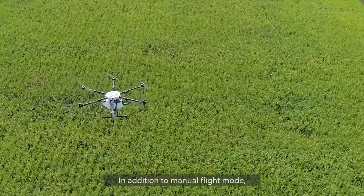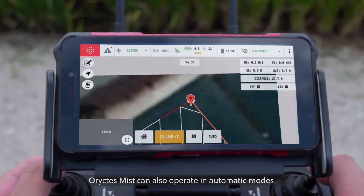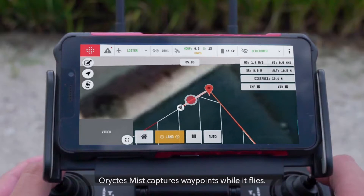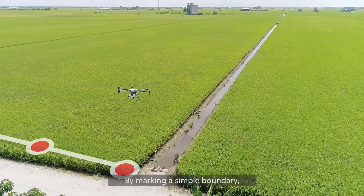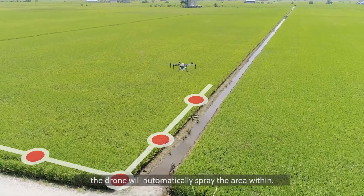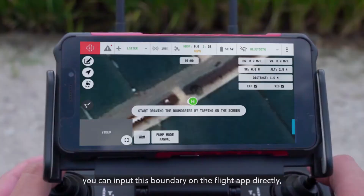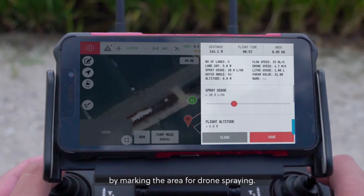In addition to manual flight mode, Horictus Mist can also operate in automatic modes. In autonomous flight mode, Horictus Mist captures waypoints while it flies. By marking a simple boundary, the drone will automatically spray the area within. In drawer mode, you can input this boundary on the flight app directly by marking the area for drone spraying.